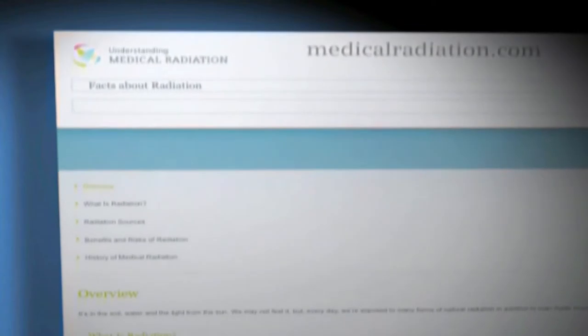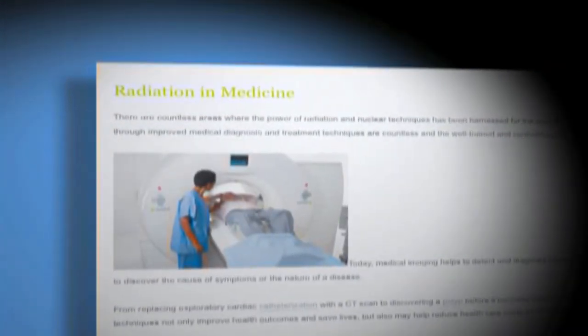Siemens has just put up a website, medicalradiation.com. There's all kinds of information on the scanners, on radiation risk, and questions to ask your doctor.